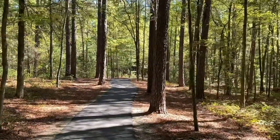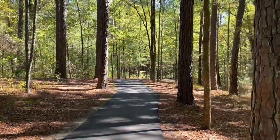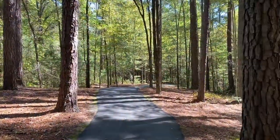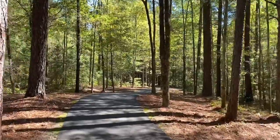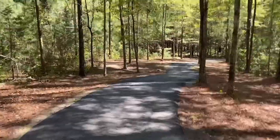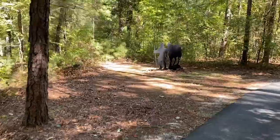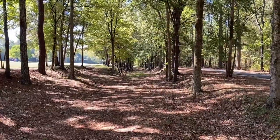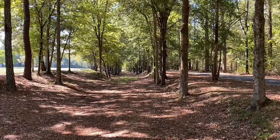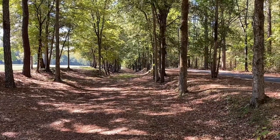We're headed out to the star fort — what remains of it, the earthen works. It's a pretty walk. It said beware of ticks and copperheads, so I guess we'll be tick-checking later. This is the old Island Ford Road. It's sunken like this from heavy use, erosion, and the really heavy loads they would have been carrying.